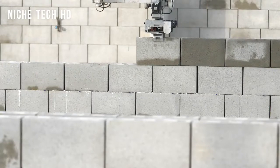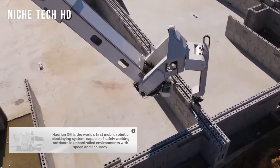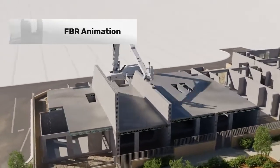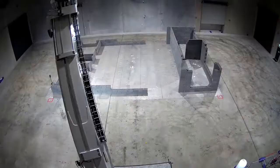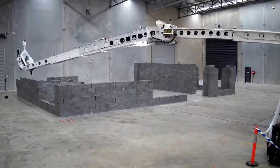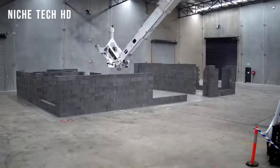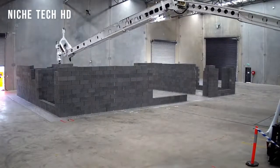FBR is already arranging for Hadrian X's global future. The company agreed to explore pilot programs in Mexico with GP Vivienda, the housing division of Grupo GP, one of Mexico's largest construction companies. In addition, the company signed a memorandum of understanding with the Kingdom of Saudi Arabia to discuss a project to construct 50,000 new homes. Another collaboration is underway with Wienerberger, an Austrian clay block manufacturer, to develop optimized clay blocks for Hadrian X and plan a pilot project in Europe.